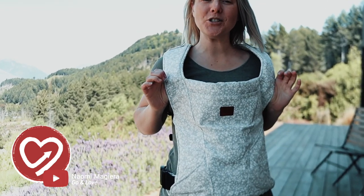Hey guys, I am Naomi Majera. Thanks for tuning in. We are gonna do today a review of the Happy Baby Revolution Carrier.